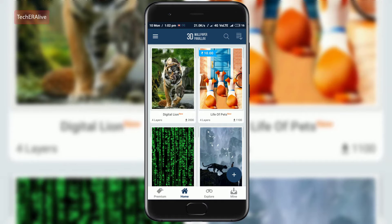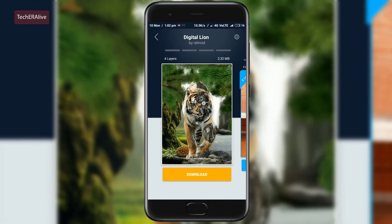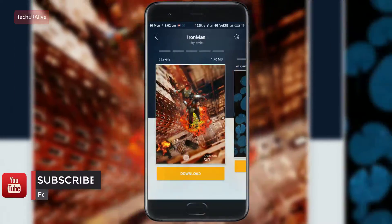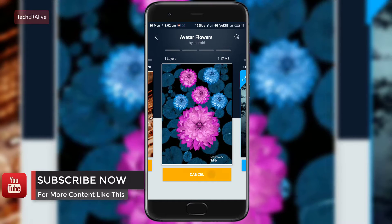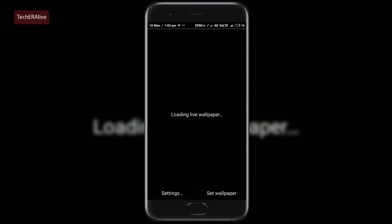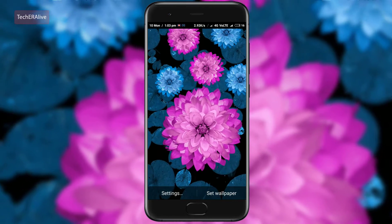Increase your home screen liveliness with 3D Parallax Wallpaper. This app is not the normal 3D live wallpaper but contains a complete list with more than 200 live wallpapers that you can download. Each comes with a nice description and the number of layers used in it. Download this app and increase your home screen liveliness with 3D Parallax Wallpaper.